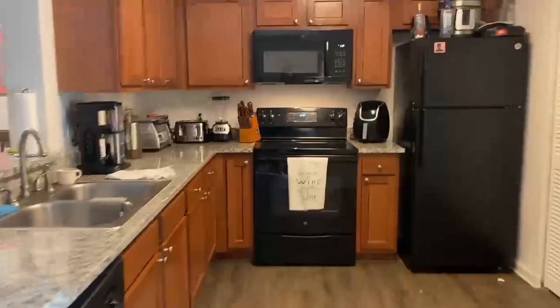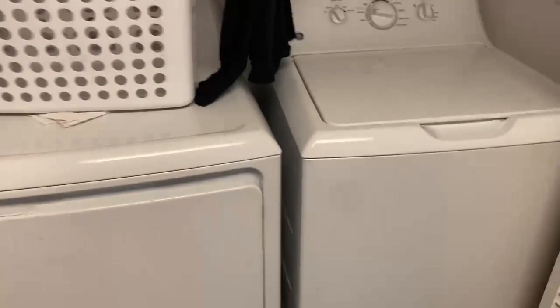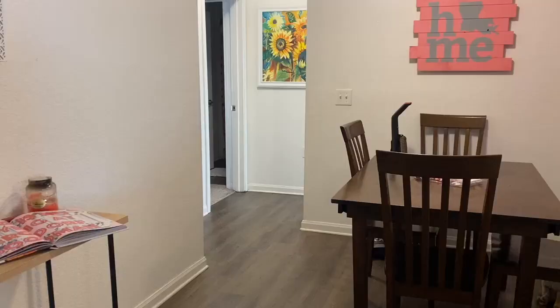Then we just have that with our dining table with some candy. Then we have the kitchen — sink, oven, fridge, and then in here we have our washer and dryer and just like storage stuff.